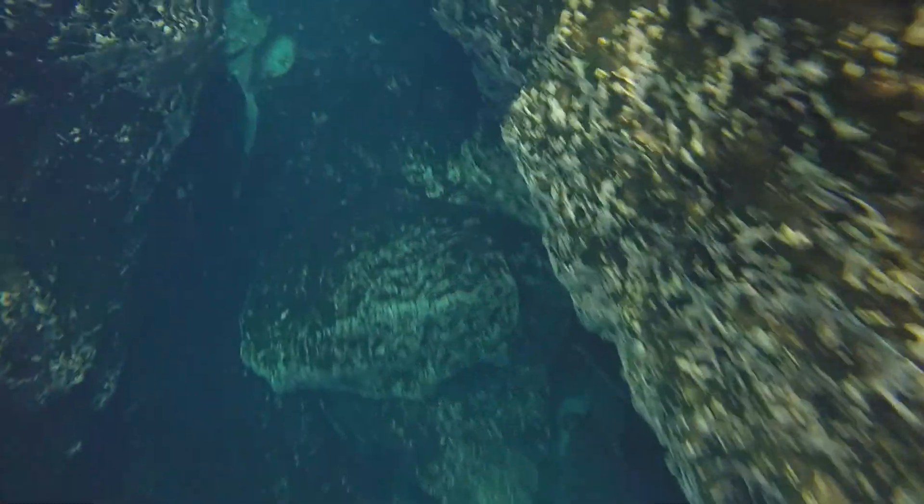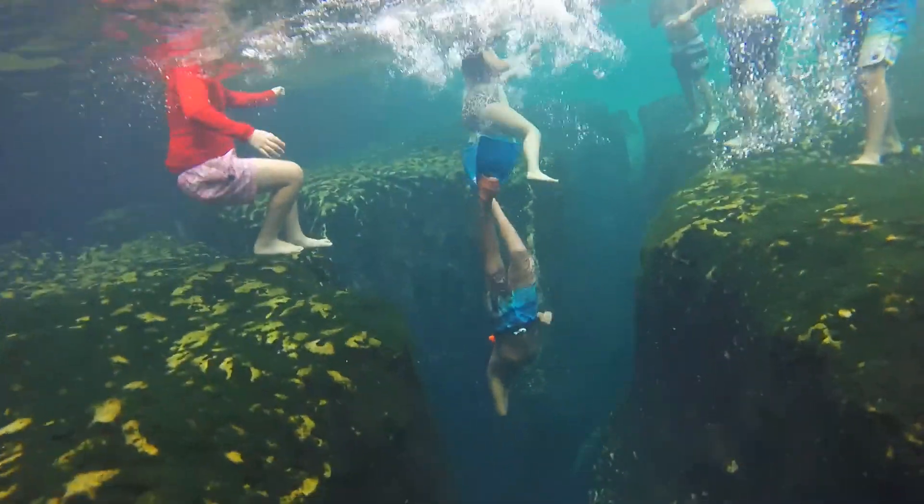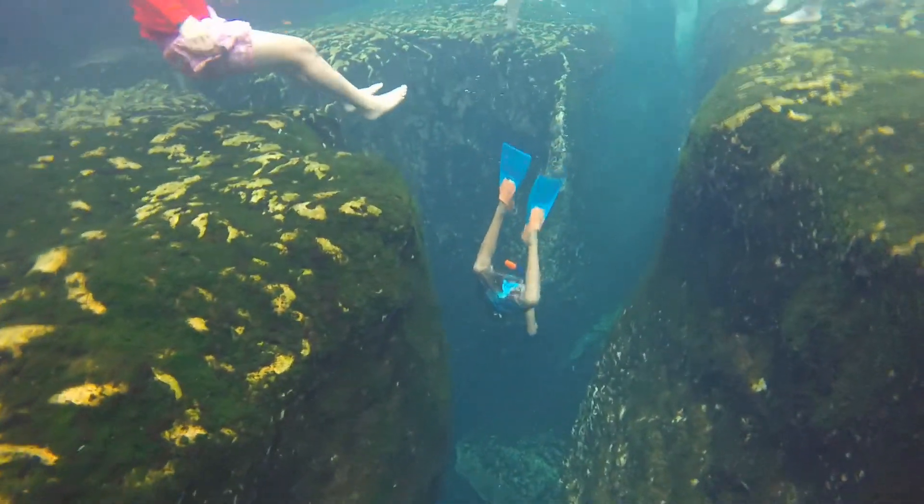On one end of the spring, there is a cave system in which you can dive. This time I brought my fins so I could go much deeper.